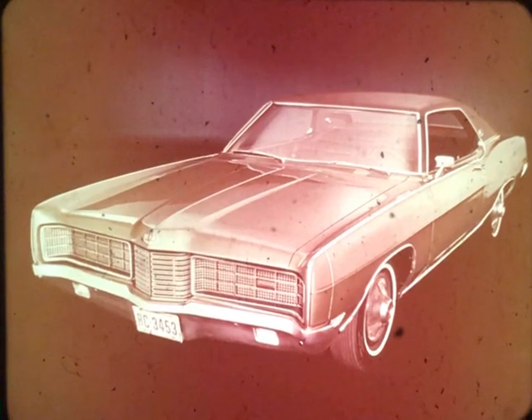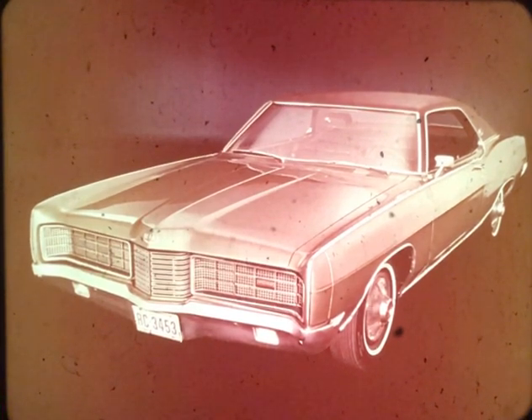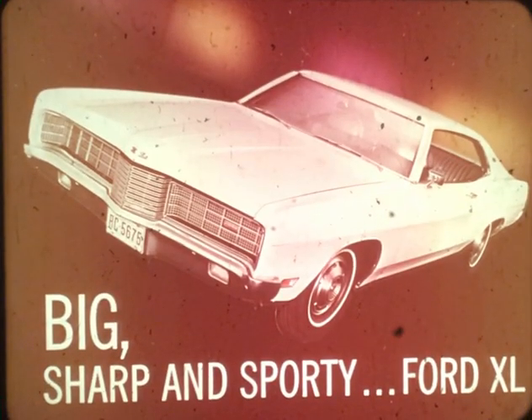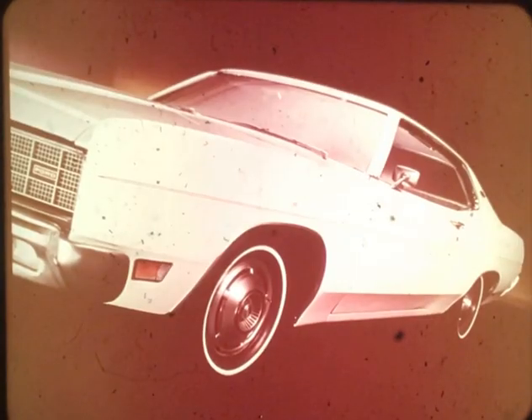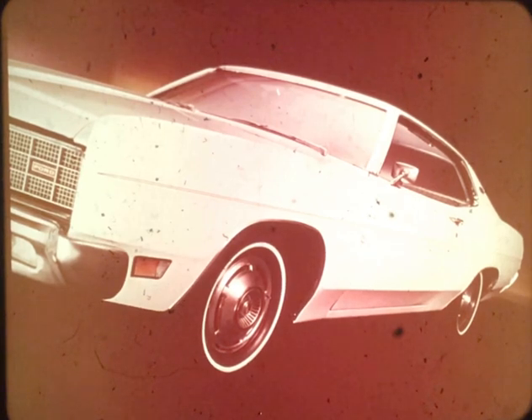LTD 1970: standard in size but definitely above normal standards of quiet elegance — the smoothest, most luxurious car in its class. For prospects who qualify as big, sharp, and sporty, Ford offers the XL two-door hardtop, now even racier in appearance than in 1969. The twin body side paint stripes are standard trim features.